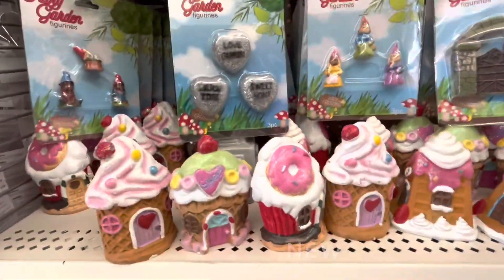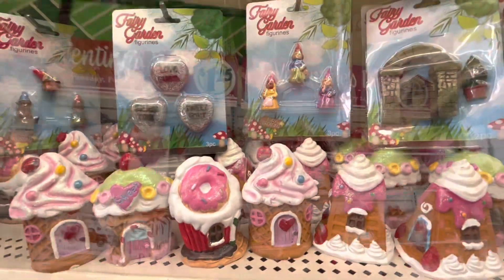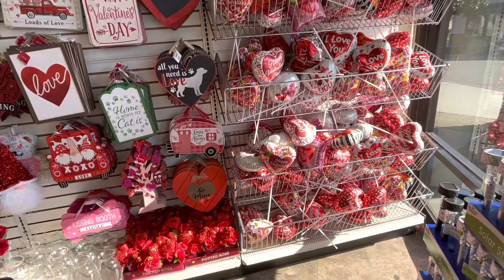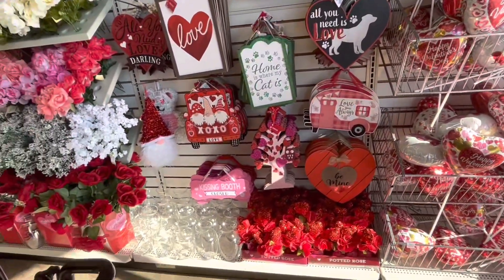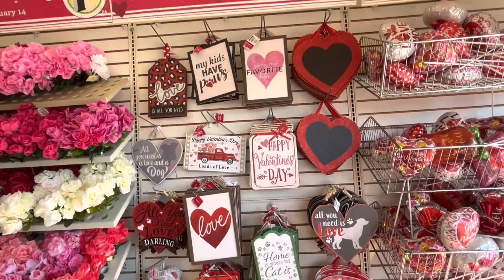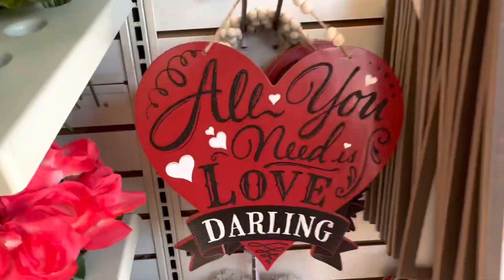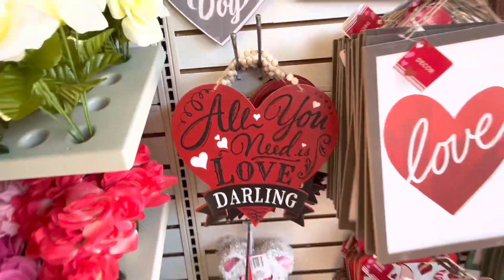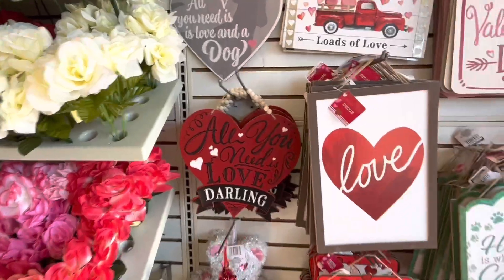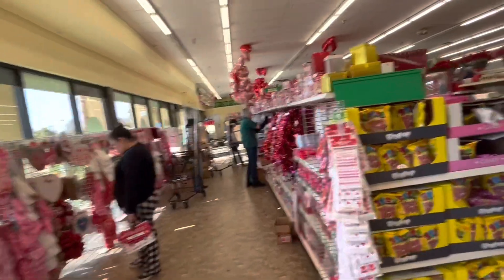I'm trying to get a picture for the thumbnail — balloons, balloons, balloons! Still my favorite of their new signs: 'All you need is love, darling.' That is true. I'll go down there a little bit later.